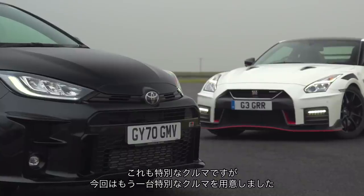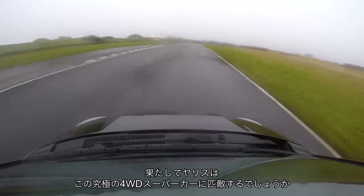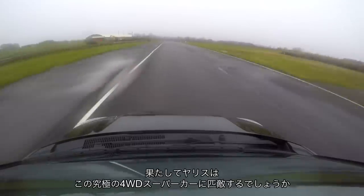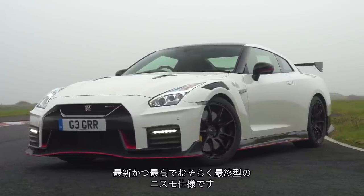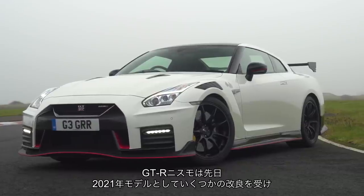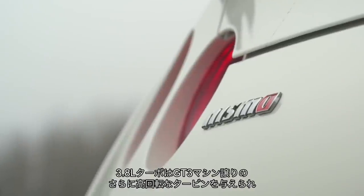It is special then, but so is the car we've brought along to put it up against. Can the Yaris be a cut-price version of the ultimate four-wheel drive supercar — the Nissan GT-R — which is here in its latest, greatest, and perhaps last Nismo form? The GT-R Nismo recently got a batch of changes for the 2021 model year.